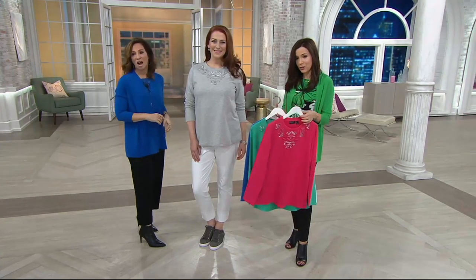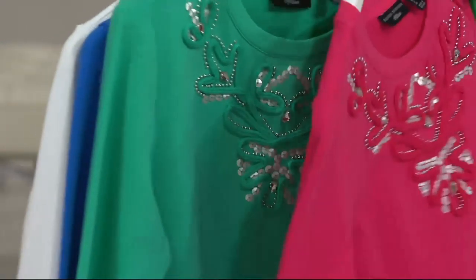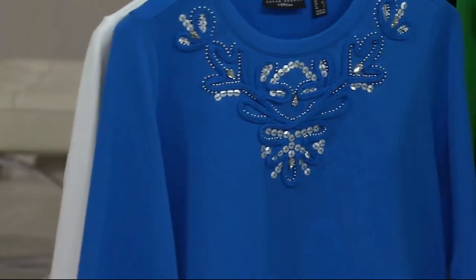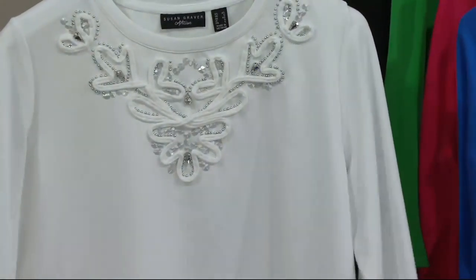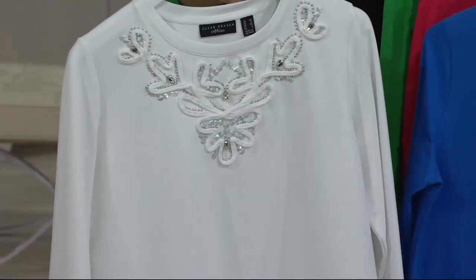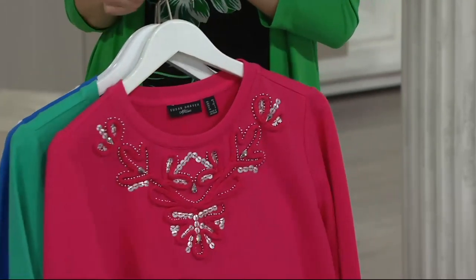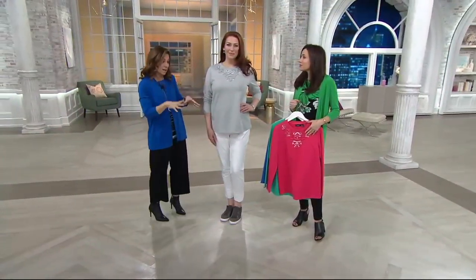I'm just going to quickly show you some of the colors — how beautiful they are. You can shop for this right now by giving us a call or going to QVC.com, but do not wait because sometimes colors and sizes start to sell out of the Susan Graver go-to before we even get to the main presentation.